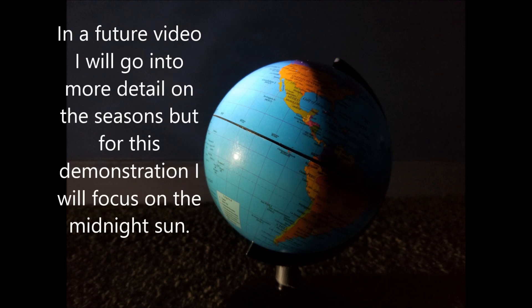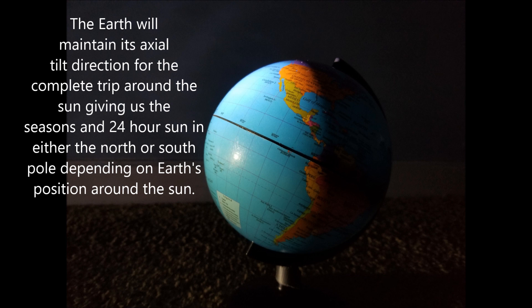In the future I will go into more detail on the seasons, but for this demonstration I will focus only on the midnight sun. The earth will maintain its axial tilt direction for the complete trip around the sun, giving us the seasons of 24-hour sun at either the north or south pole depending on the earth's position around the sun.